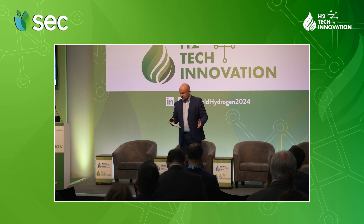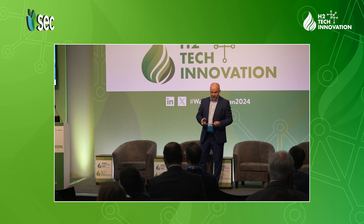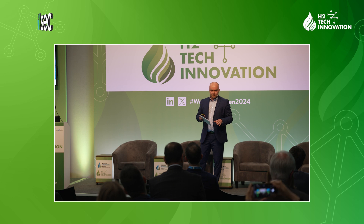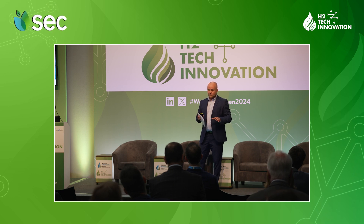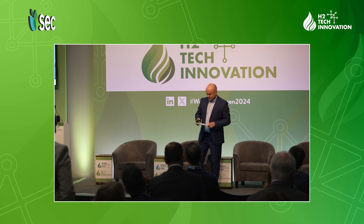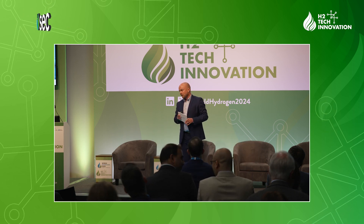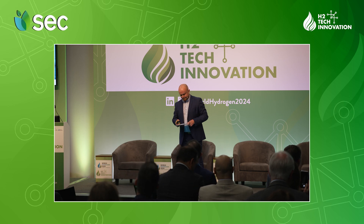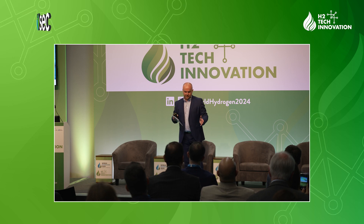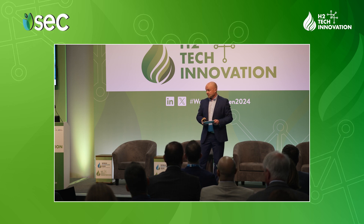Why subsea? Down on the seabed it's a stable environment — no direct sunlight, stable pressure, stable temperature — which is very attractive for storage. Secondly, there's no ignition source around; there's no oxygen, so it's an oxygen-free and ignition-gas-free environment. And, quite bluntly, you can place it far from people, reducing perceived risk. That's actually true — you can position it so that safety concerns are significantly reduced.